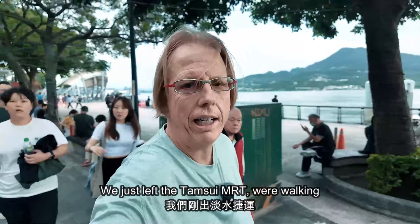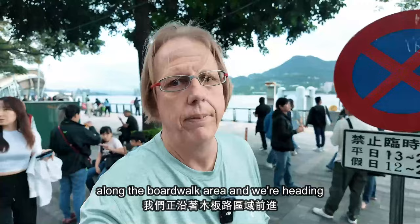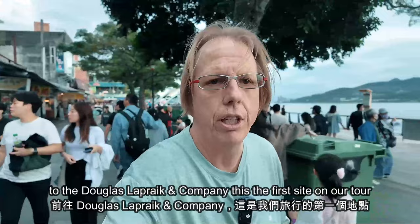We just left the Danxue MRT. We're walking along the boardwalk area and we're heading to the Douglas Laprec Company. This is the first site on our tour. We'll give you some more details once we get there. It's about a 15-minute walk from the station, so let's continue walking.